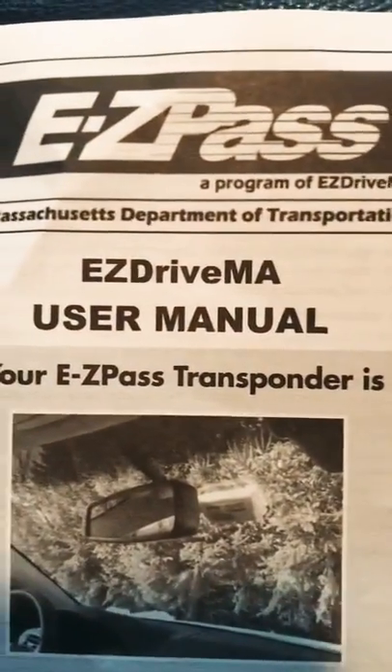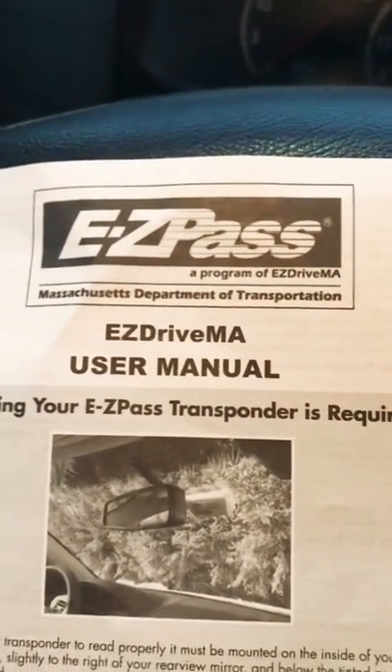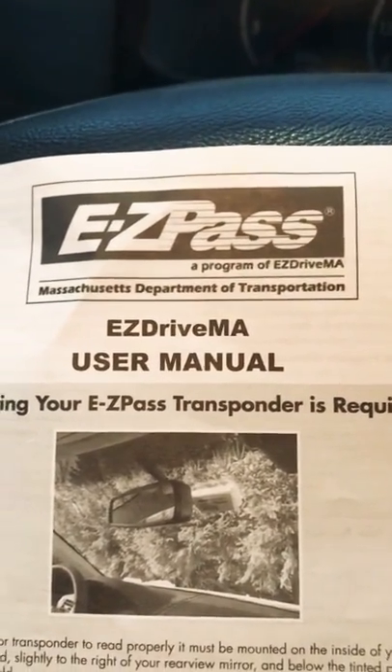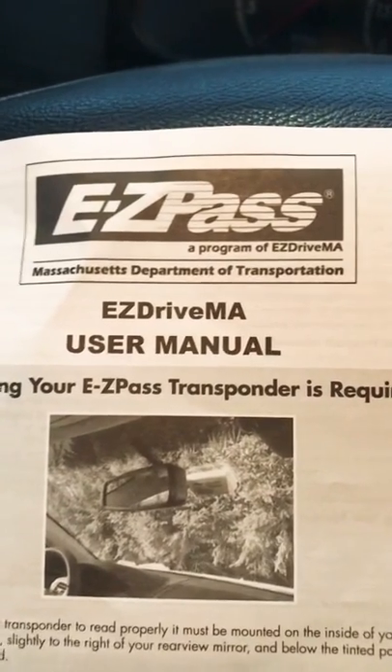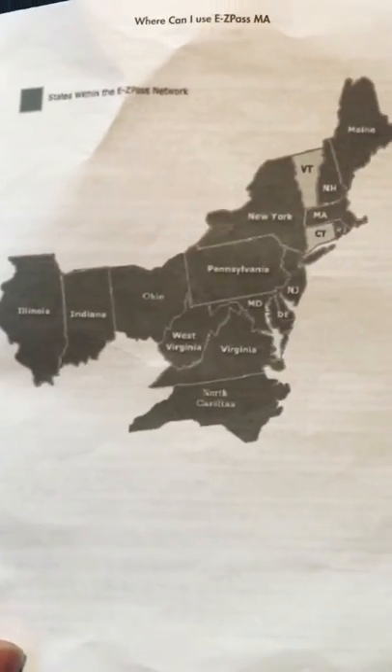I'm making this video for anybody looking to obtain a commercial EZPass. What you need to understand is you do not need to get the EZPass from the state where you reside or where your company is from. You can get it from any of the participating states, which are right here on this booklet.